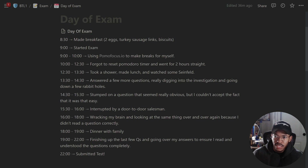On the actual day of the exam, I woke up around eight, made breakfast, had coffee, and started the exam at nine o'clock. For the first hour I was using Pomo Focus, a Pomodoro timer. It's a technique that breaks a large task into small bite-sized bits — you focus for 25 minutes, take a five-minute break, repeat three or four times, then take a 15-minute break. It's great if you have trouble focusing.